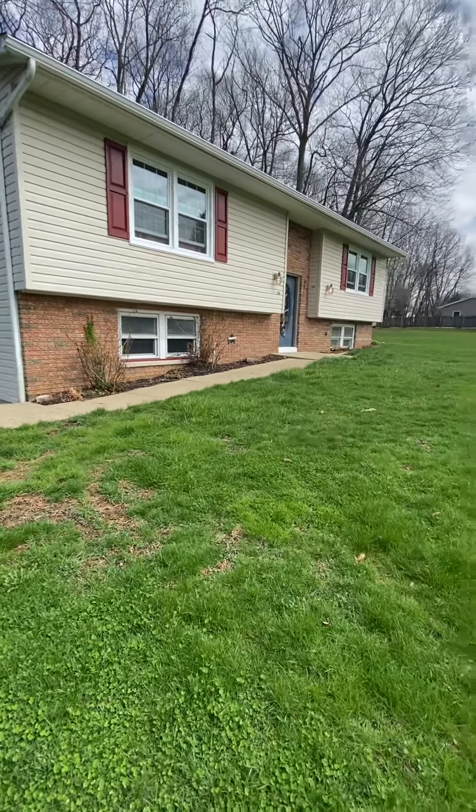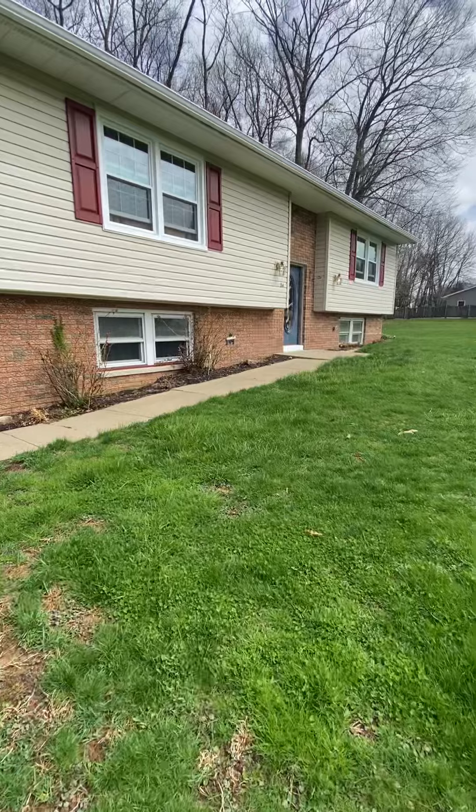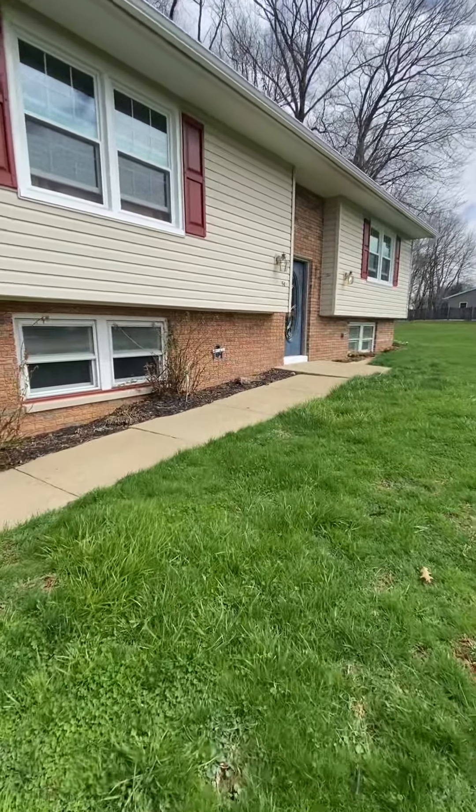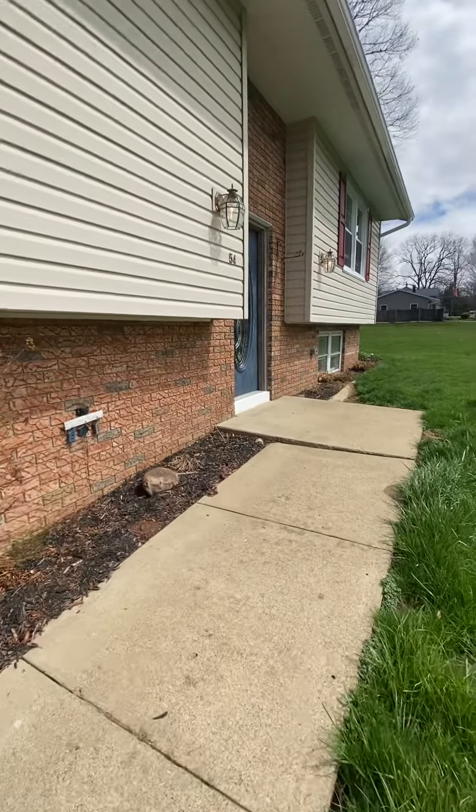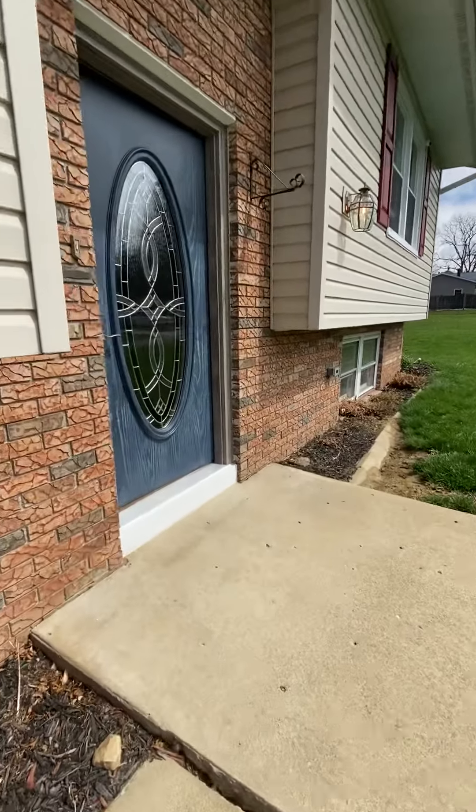Hello again everyone. Welcome to 54 Bentley Avenue in Greenville, PA. This is a raised ranch home in Hempfield Township, Greenville School District.